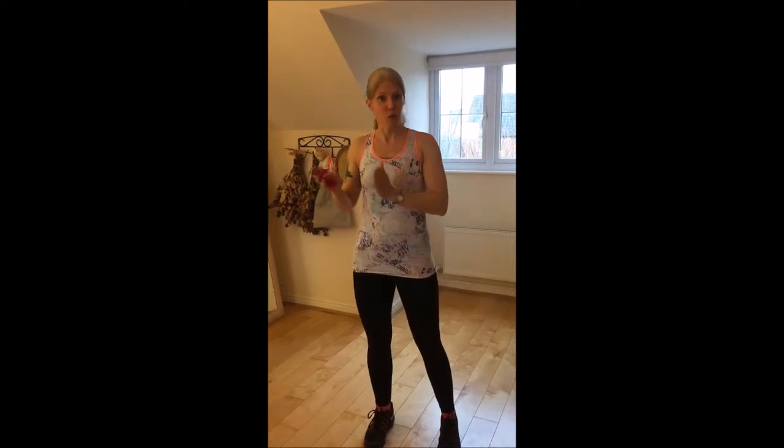Hi there. I just wanted to talk to you today a little bit about pelvic girdle pain because it is just so common in pregnancy and it really can be very debilitating. This is a little tip that you can take with you to help you during childbirth.